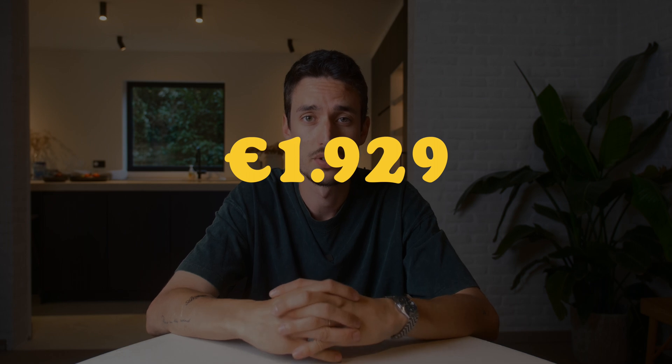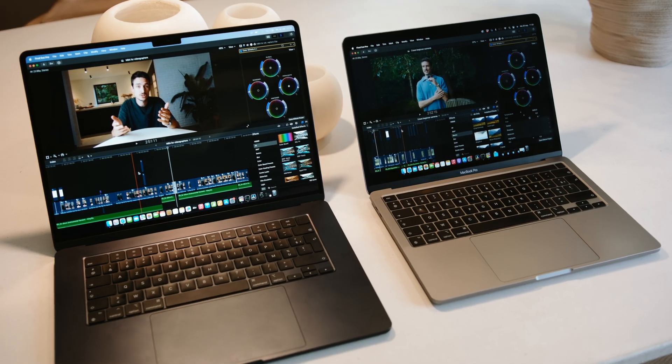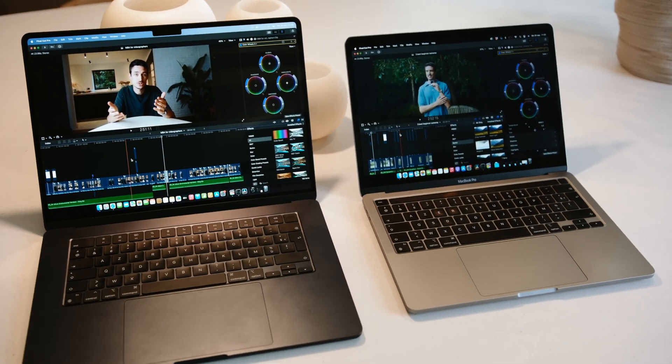In this configuration, I clocked out at €1,929. This was around €350 cheaper than the 14-inch MacBook Pro. To me, that's still a big difference to pay for a smaller screen, a boring color, and for me, a slim boost in performance.